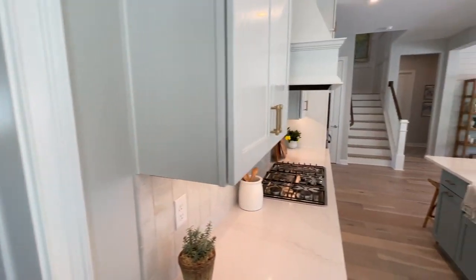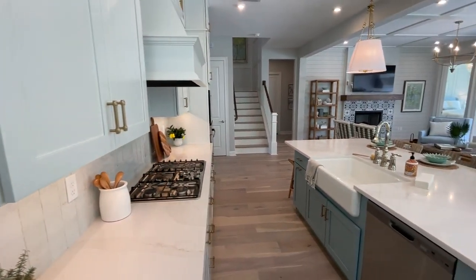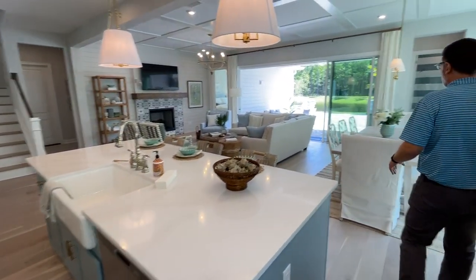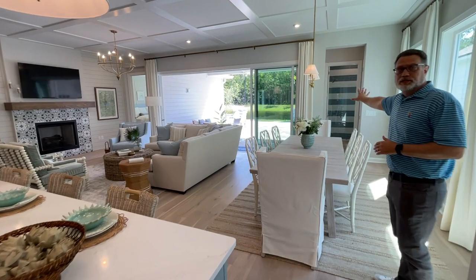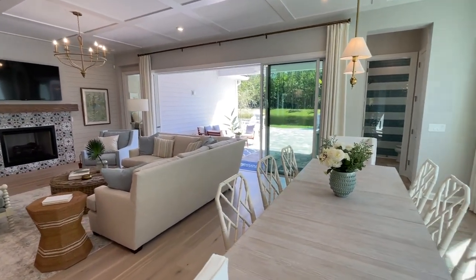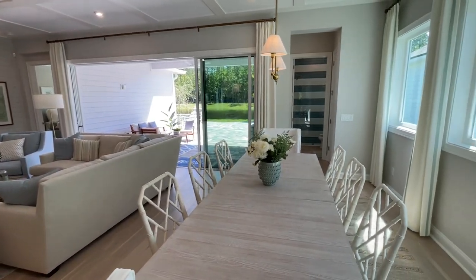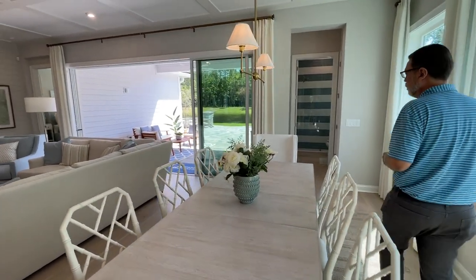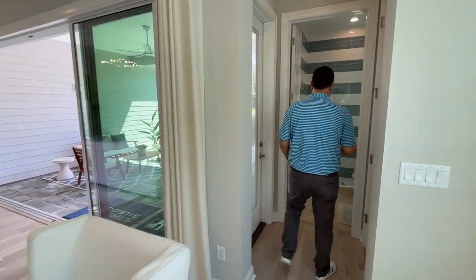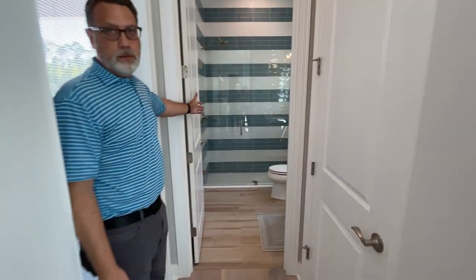As we pan back around through the kitchen and look over the great room and into the dining room, we're going to take a peek in this back right-hand corner. We don't see this very often on 50- or 60-foot home sites, but we actually have a pool bath back here — not just a powder room, but a full-on pool bath.